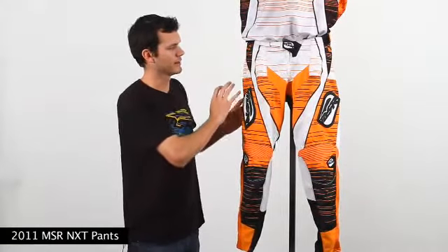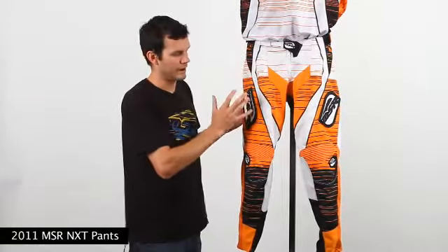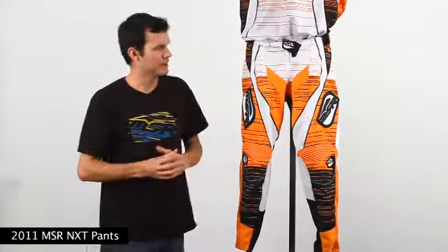This pant has a lot of different perforation panels throughout to allow air to flow through while you're riding on those hot days. This pant retails for $159.95 and for more information you can log on to MSRMX.com.